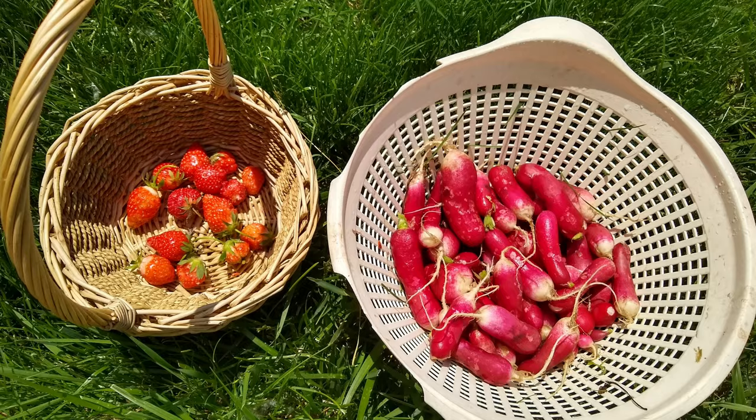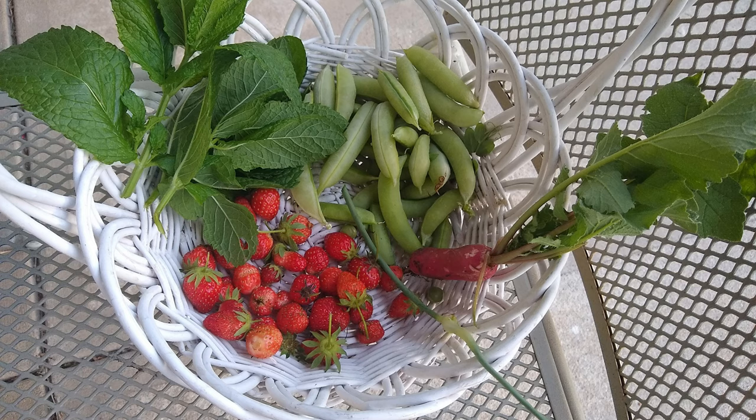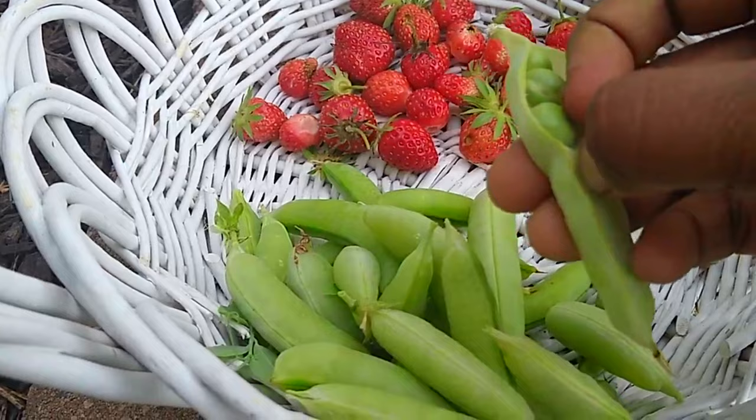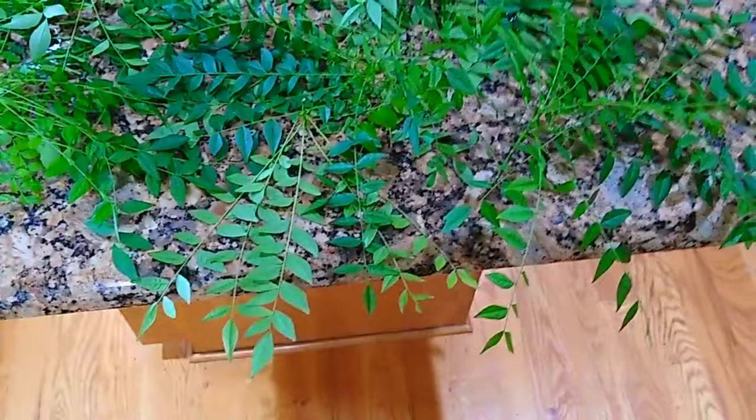Strawberry — I have an All-Star June-bearing variety. It flowers in May and produces in the month of June. It gave a very decent harvest this year, likely around a quarter kilogram. I lost some of the berries to slugs.